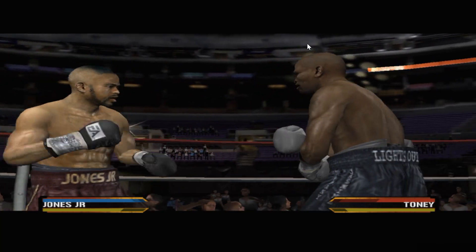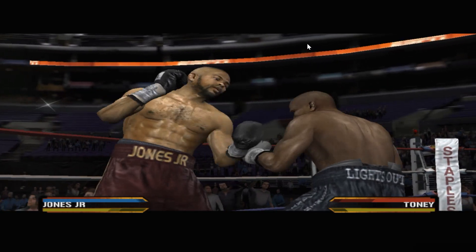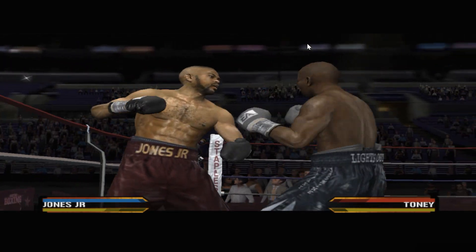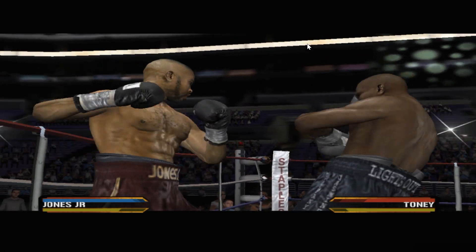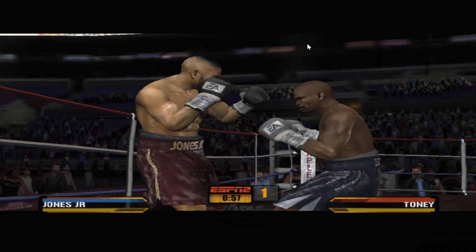You almost get the feeling sometimes that Jones is just plain bored in there. He nails his opponents at will. He can anticipate every move they're going to make. It's as though he's fighting heavy bags with arms. Toney's going to have to come up with an answer for that hook to his head.